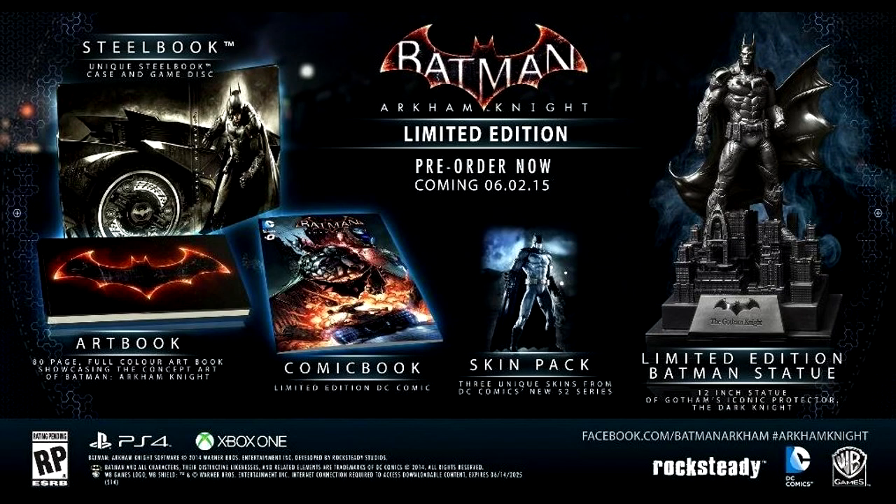They both look awesome. Personally, the Batman statue is what I prefer — it looks awesome. The Batman statue, as you'll see on screen, is him just standing over Gotham. It looks so cool. And the Batmobile statue is just the Batmobile, and it all looks awesome.